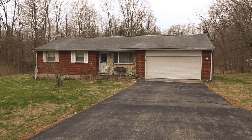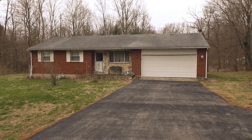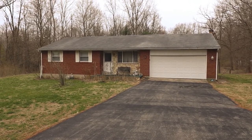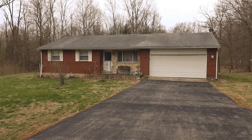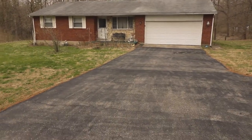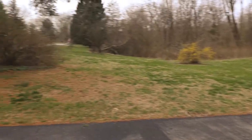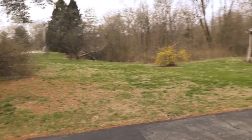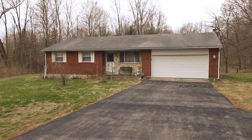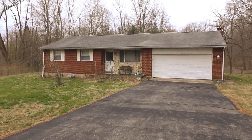Welcome to 3141 Clear Springs Road here in Spring Valley, Ohio. Here I have a three bedroom, two bath, ranch style home on a crawl space. Notice there is a two car garage. You also have a nice wide two car driveway here that sits back nicely off the road. Plenty of front yard. This home sits on five beautiful acres and I'll go ahead and walk in the backyard to show you that acreage.